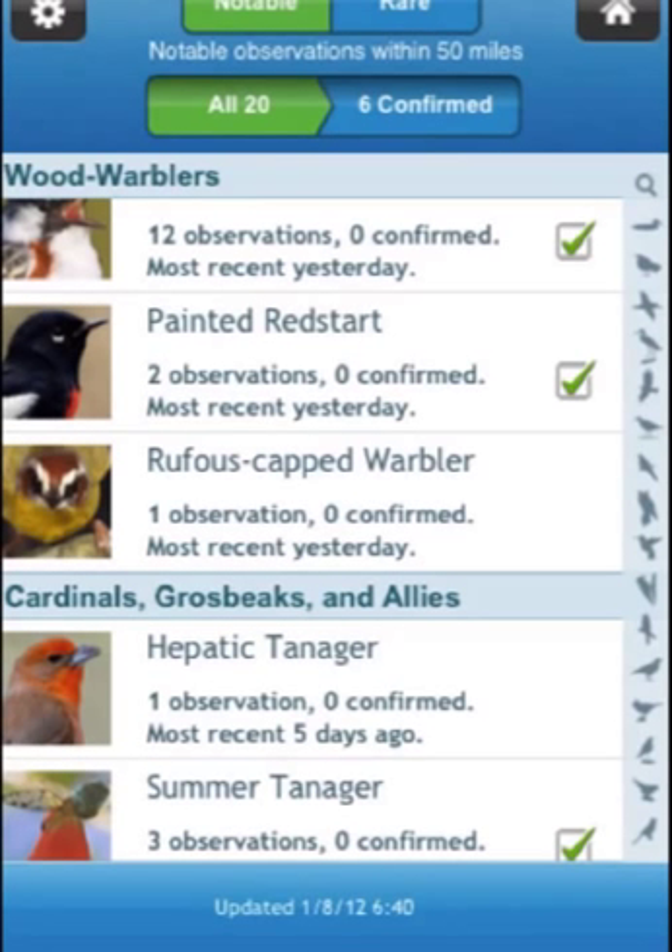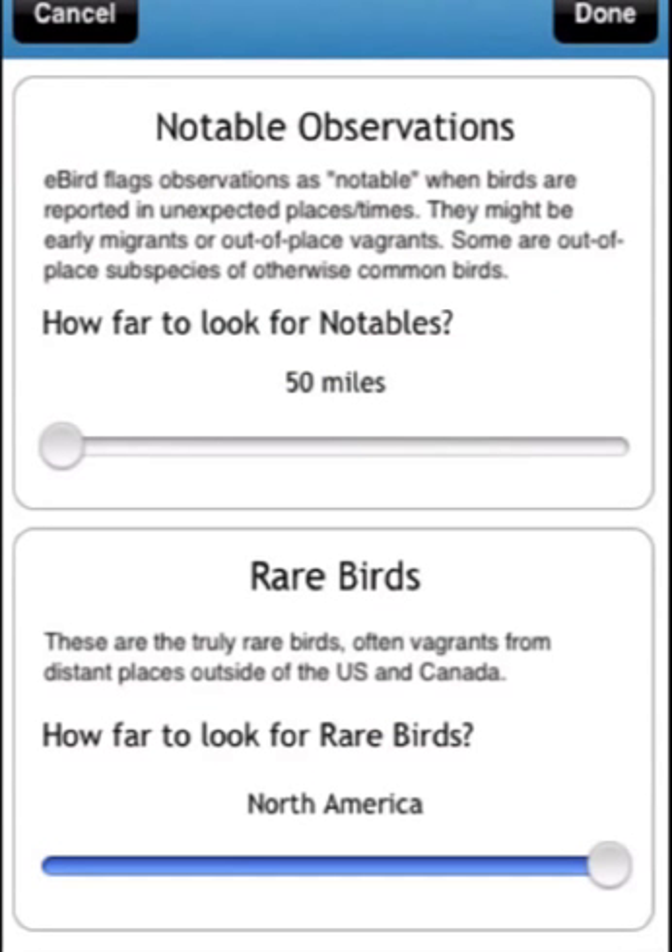Now I want to show you a key part of the Notable and Rare Birds feature. You get to it through this settings icon in the upper left of your screen. Two panels come up: one for notable observations and the other for rare birds. These sliders allow you to change the radius of the distance that Birdseye looks out from your location to find notables and rare birds.